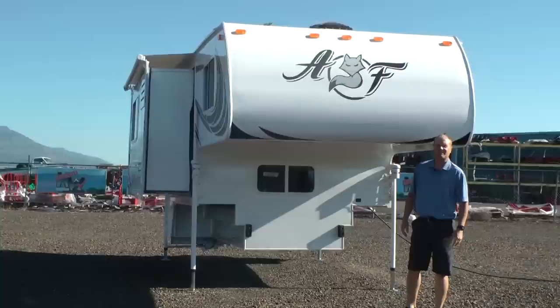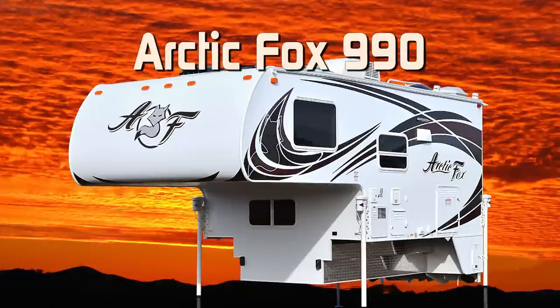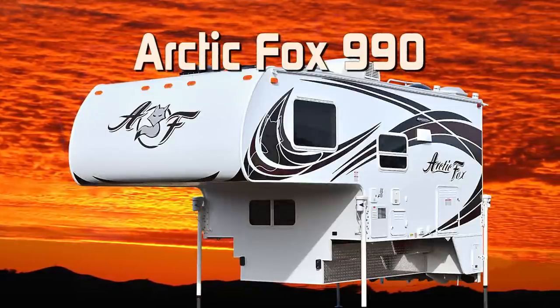Let's take a quick tour of this Arctic Fox 990 pickup camper. First off, this unit is 100% absolute Northwood.